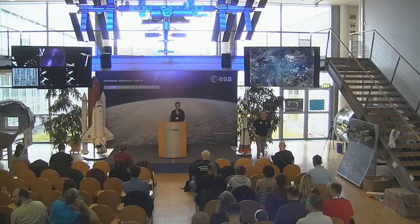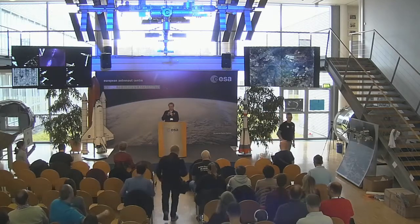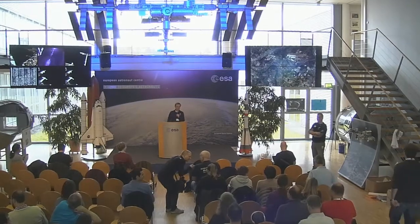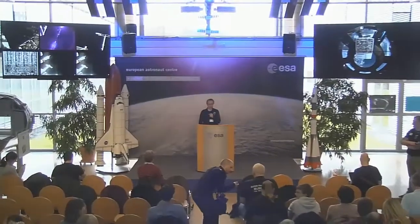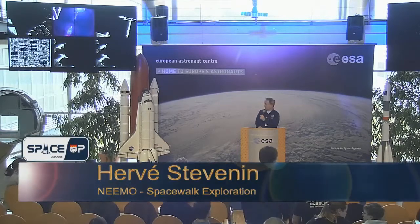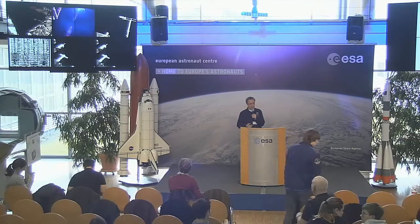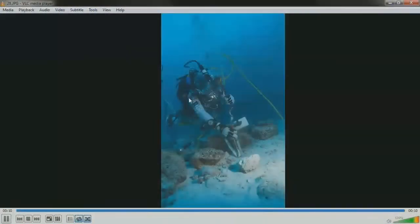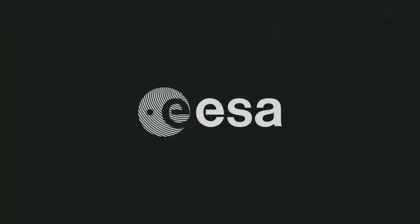This is the last talk of the weekend on this topic. Yesterday you got the presentation about how similar the situation is when you are a crew member in NEEMO and a crew member on the space station. This morning was a more intimate presentation about what it feels like to live underwater. Now I will talk about the EVA program and what we did in NEEMO and why we did EVAs.